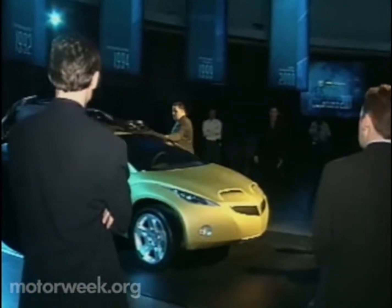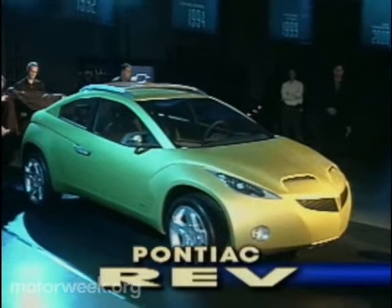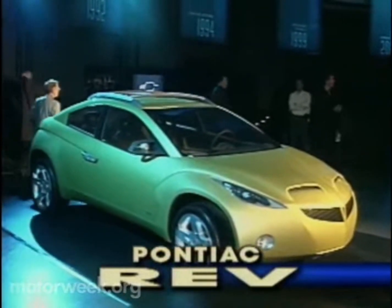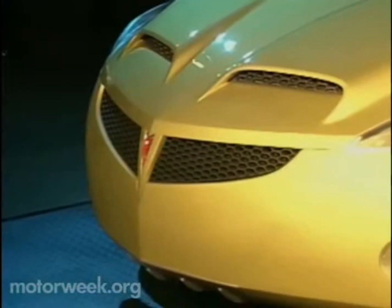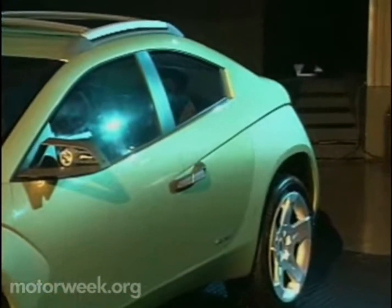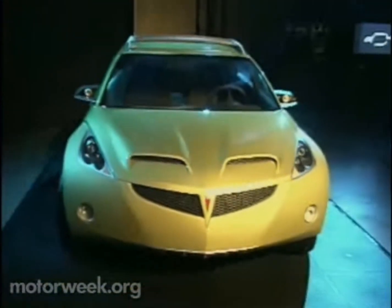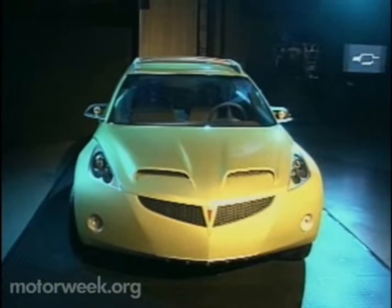But if you want the best of both worlds, then you'll have to attend the Chicago Auto Show to see the Pontiac Rev. Described as a muscle car that can tackle dirt roads, the sporty, youthful electric green Rev features a 245-horsepower V6 engine with a sequential manual transmission and height-adjustable suspension. Could this be a down-and-dirty successor to the Firebird?